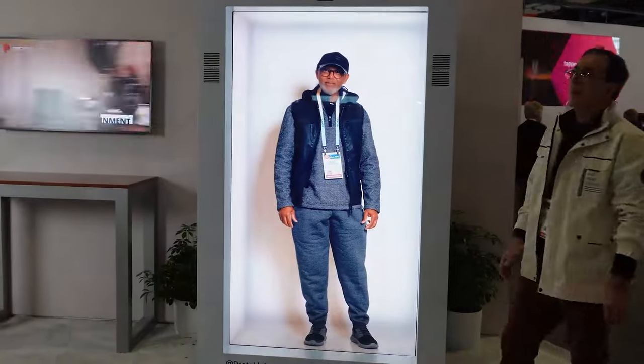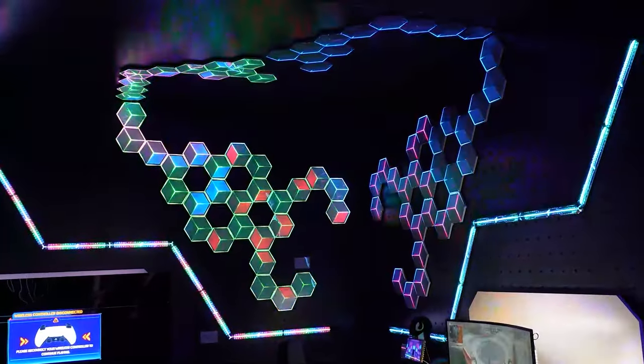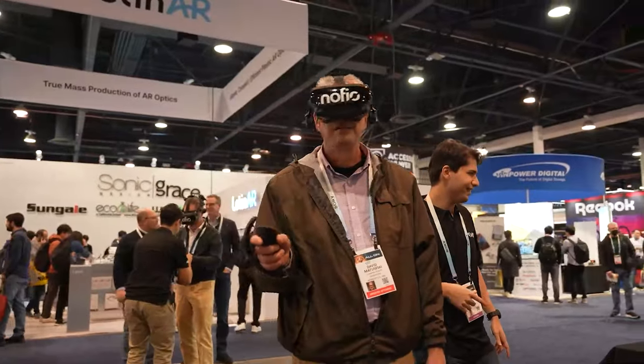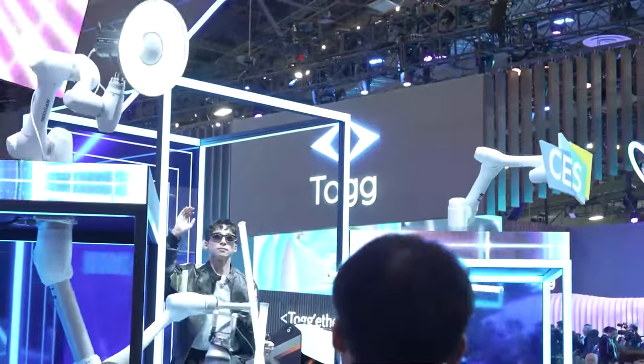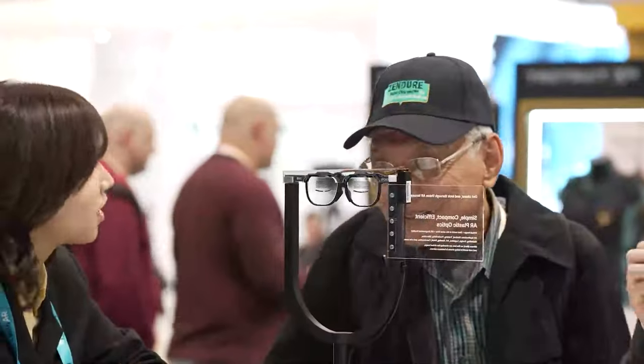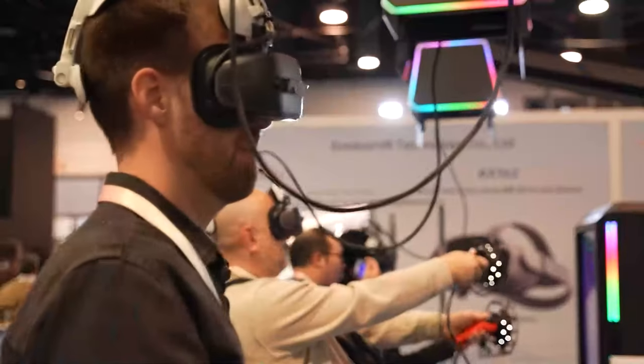That's my top 10 list of gadgets from CES. There were plenty of others that showed great design and utility, but for me, this is the tech that I want in my life. Till next time, I'm Fr. Robert Balassere, the Digital Jesuit, saying goodbye from CES 2024.